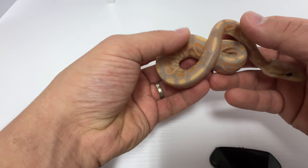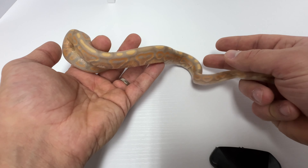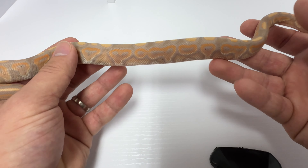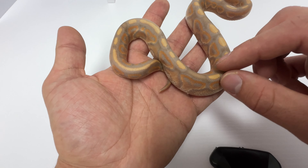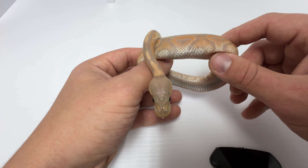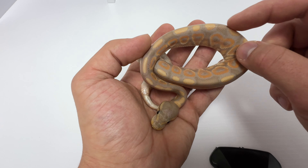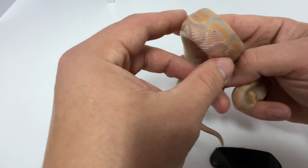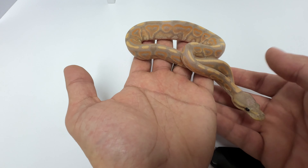The first snake we're going to look at is a banana black pastel, possible het clown boy. Again, we're not looking at the most gene-packed animals we made, just some of the cooler looking ones we produced. This thing has a lot more of a washed-out color along the back — it looks a little darker on camera — but banana black pastel works so well together. You get these super deep oranges with a really nice purple that comes along the dorsal stripe. This one was born with a couple of its black dots already, which typically grow in more as they get older.